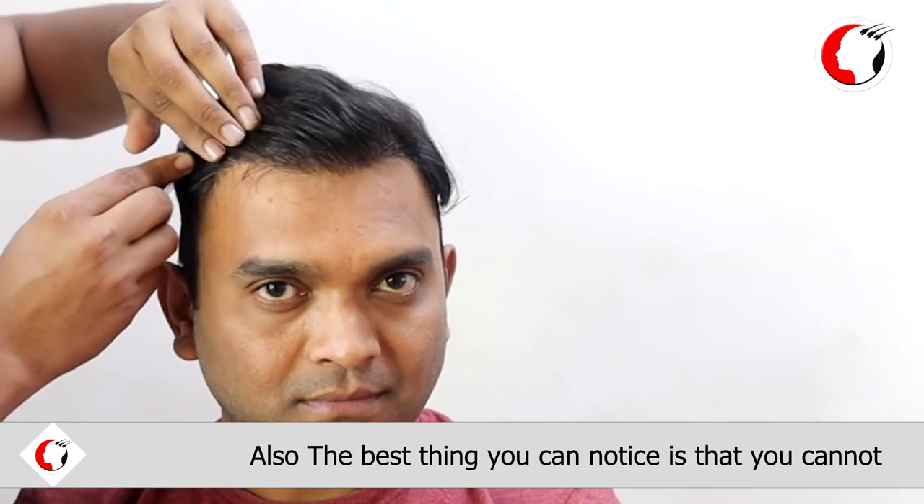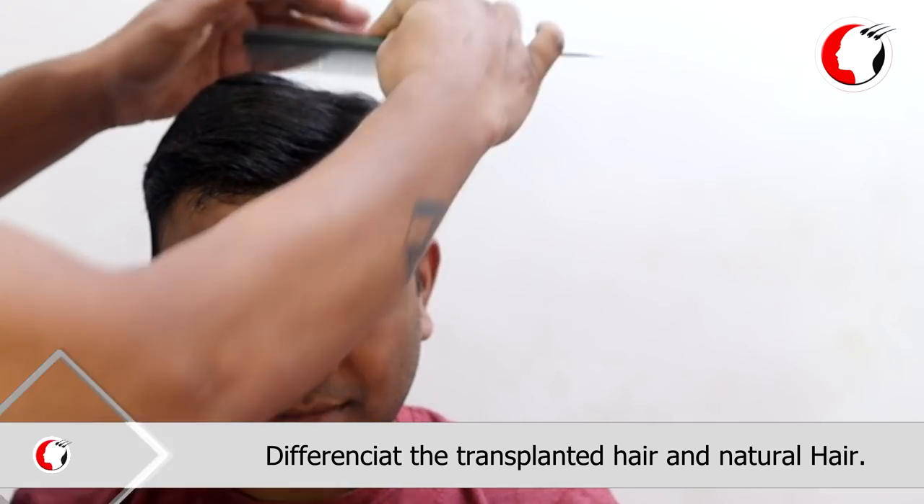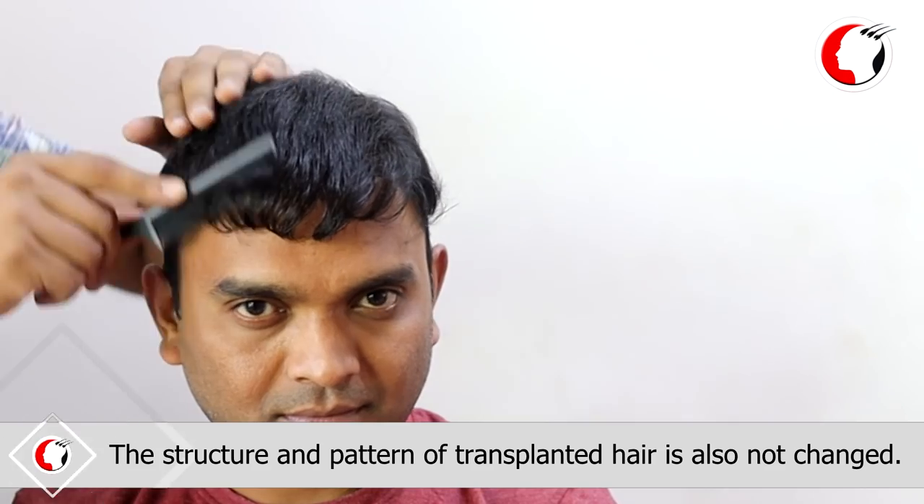Also, the best thing you can notice is that you cannot differentiate the transplanted hair and natural hair. The structure and the pattern of transplanted hair is also not changed.